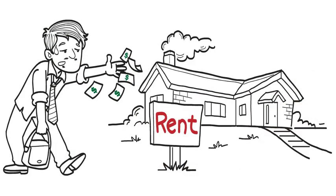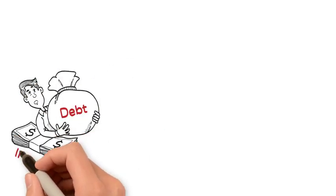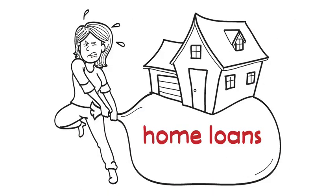Tired of throwing your money away renting? Have you been denied a loan to buy a home? Debt-to-income ratio, bad credit, non-qualifying income tax returns, no social? Are the home loans too high for your budget?